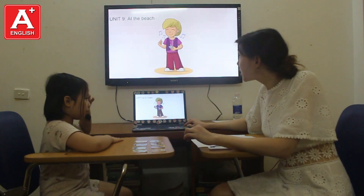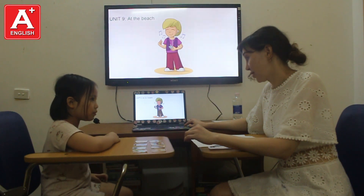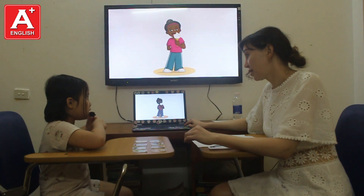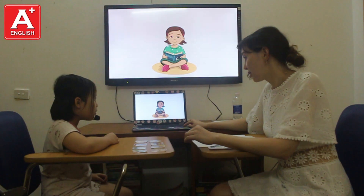Look at the picture. Tell me, please, what is she doing? She is listening to music. That's funny. What is she doing? She is eating ice cream. Okay. What is she doing? She is reading a book.